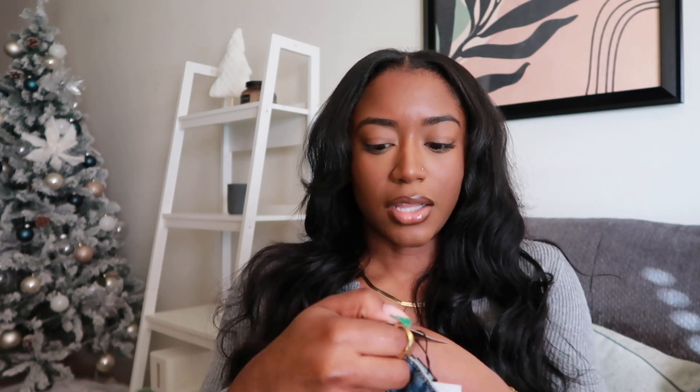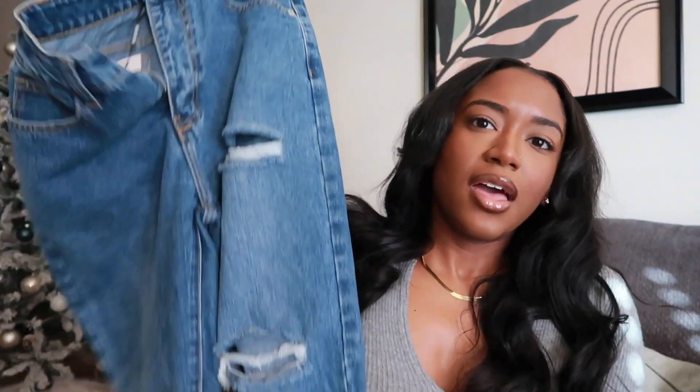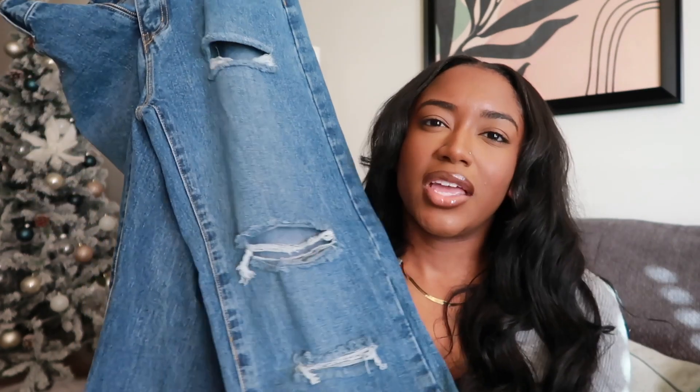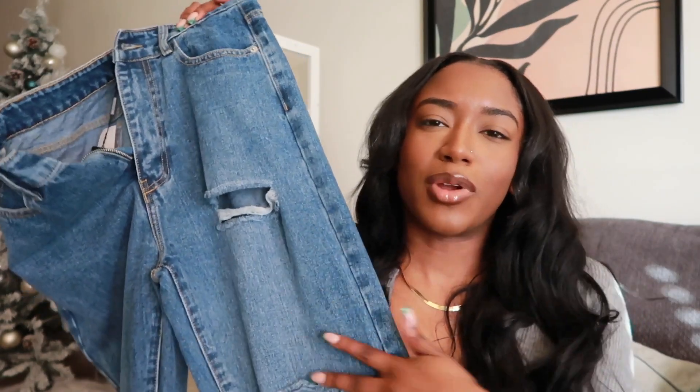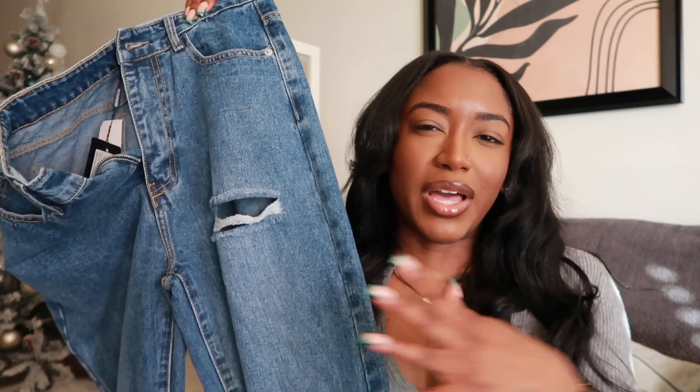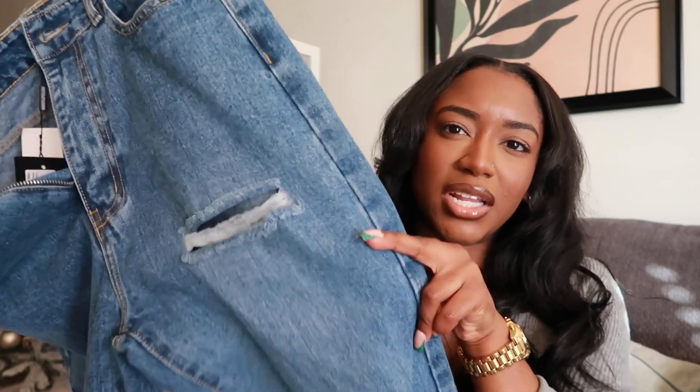We're starting with Pretty Little Thing because I only have a couple things from there. First we have the mid blue wash ripped long leg straight jeans. They have the longest titles for clothing items. I really like the straight leg flare jean style — I'm trying to get into mom jeans and boyfriend flare. I've been moving away from high-waisted toward mid-rise. I got these in a US size 8, which I think is a UK 12.